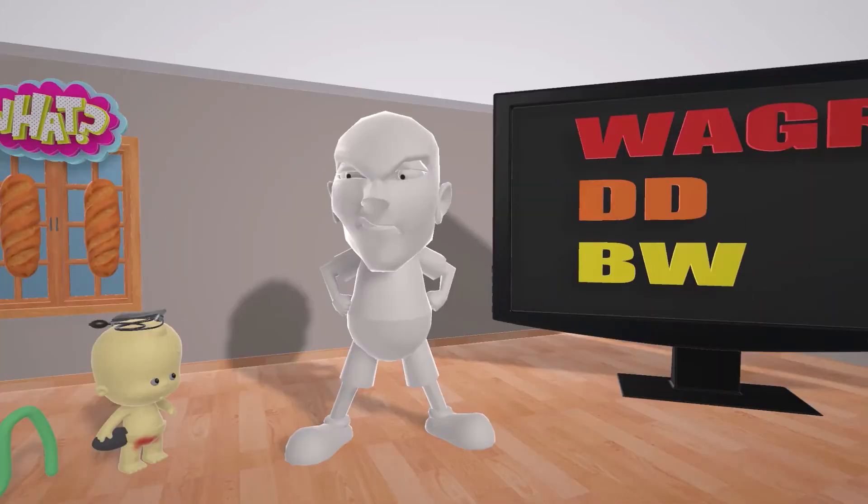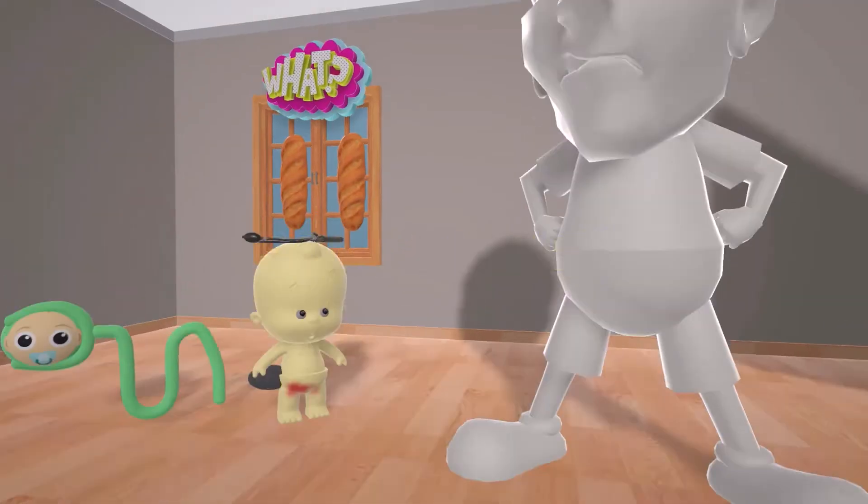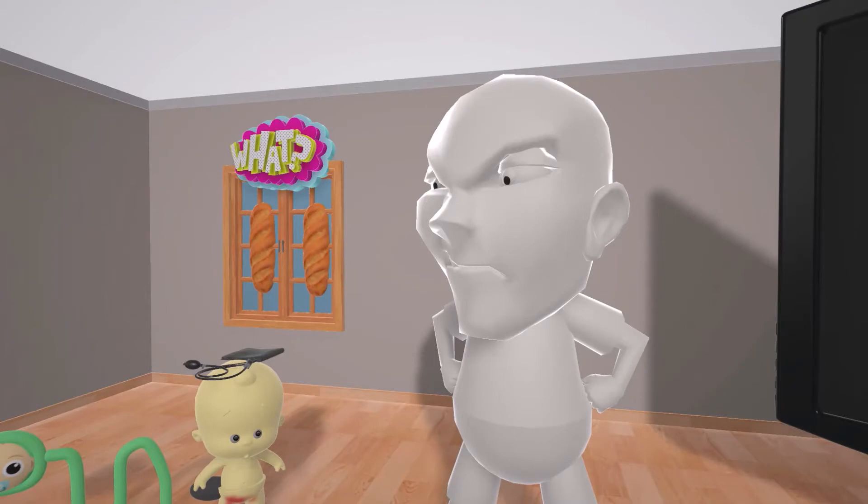Hey kiddo, you like our new TV screen? Yes, and I want to watch some Wilms. Dude, it's pronounced films.